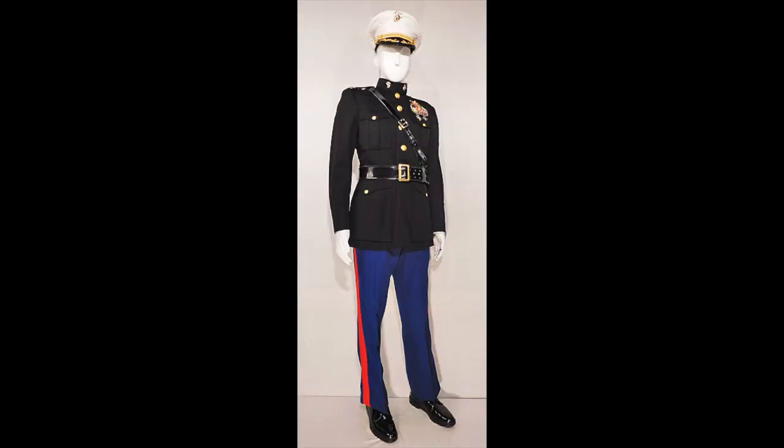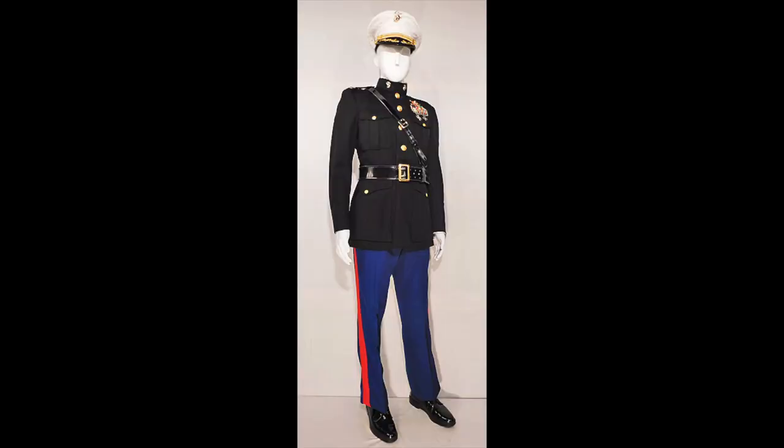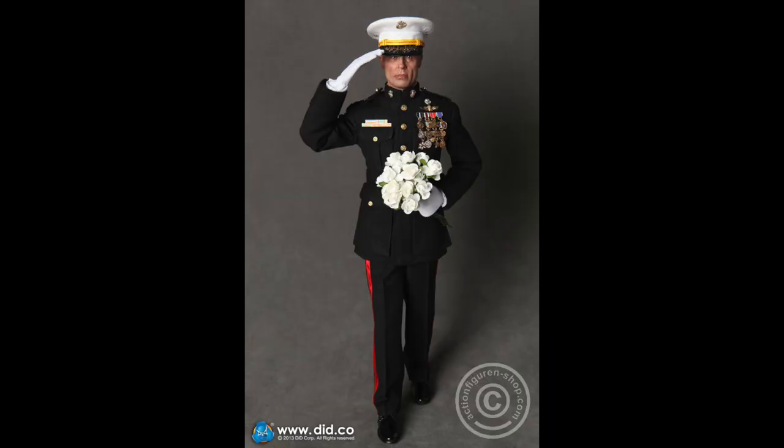Comment down below — how do y'all feel about this: the enlisted dress blues or the officers' dress blues? Personally, I think the officers' dress blues look way cleaner. Like with a general wearing black trousers, that looks so clean. The blue trousers with white trousers also look clean, but the black top with black — it's a lot. Either way, the officers' dress blues are a whole different uniform.